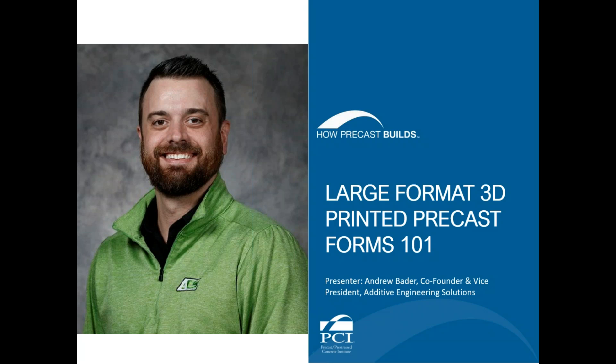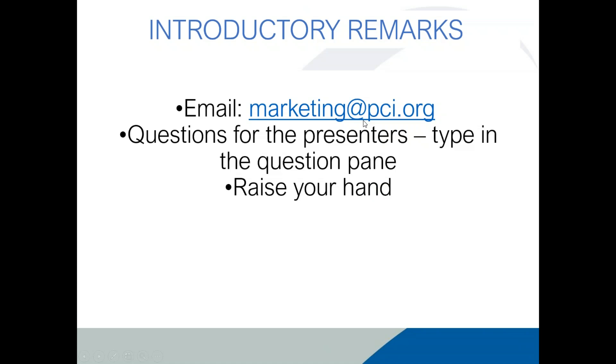Before I turn the controls over to your presenters today, I have a few introductory items to note. Earlier today we sent an email to all registered attendees with handouts. The handouts are also available now in the Handouts section of your webinar pane. If you do not have the course handouts, please email PCIMarketing at marketingatpci.org. If you raise your hand, you will receive a private chat message from me. If you have a question, type it into the questions pane, and I will read them to the presenters during the Q&A period. Please make sure your phone is on mute.